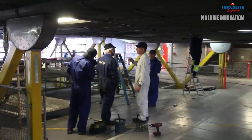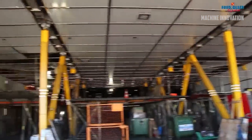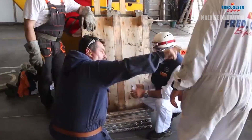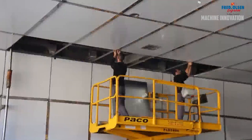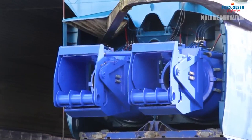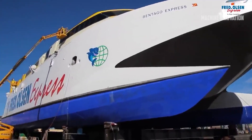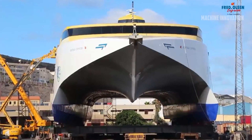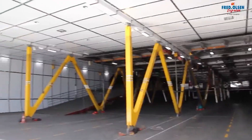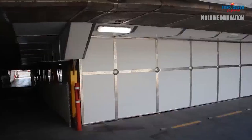Overall, regular maintenance is essential to extending the life of cruise ships and ensuring that they remain safe, efficient, and comfortable for passengers. Without proper maintenance, the performance of these ships would degrade over time, leading to higher operating costs and the risk of mechanical failures. The construction and maintenance of large cruise ships represent some of the most complex and challenging operations in modern engineering — from the initial design phase to the final float-out ceremony, cruise ships are a testament to human ingenuity and innovation. Once in operation, regular maintenance ensures these ships continue to offer passengers unforgettable experiences on the high seas for decades to come.